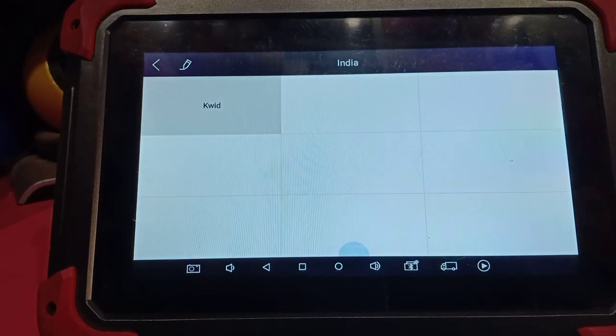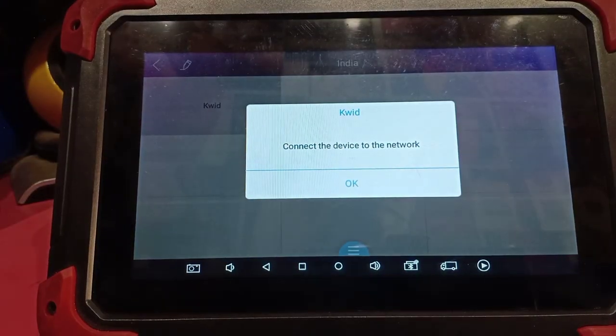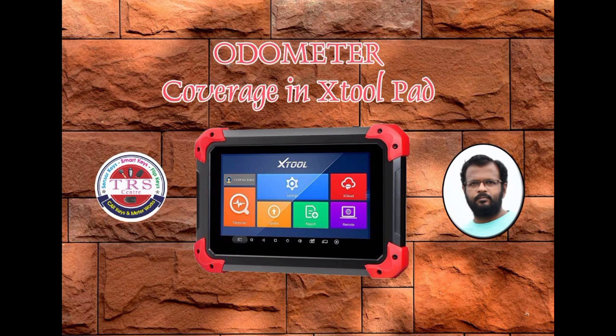So here we have the odometer and also the plastometer in this option. This is the list of the coverage vehicles by our X-Tool Pad 1. And if we update the tool, then we will get more coverage for brands day by day. So thank you very much for watching this video.